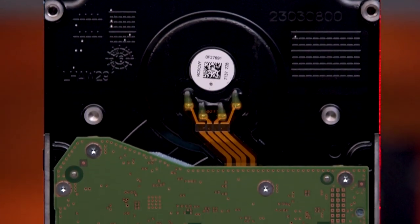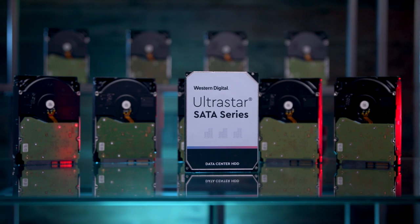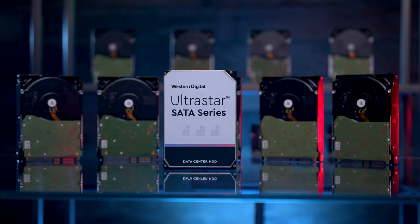The most exciting thing about these drives is the use of Western Digital's HelioSeal technology on the higher capacity drives — those that clock in at 12 terabytes or greater. HelioSeal tech involves sealing the hard drive and replacing the air inside with helium, which is one-seventh the density of air.